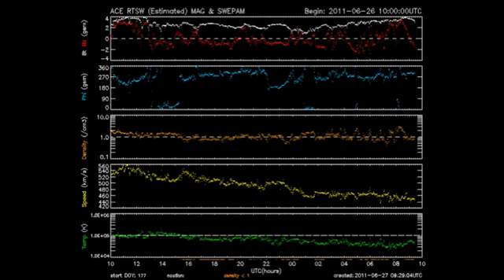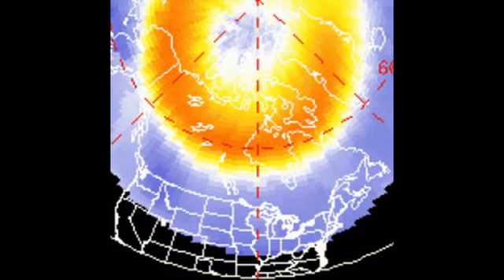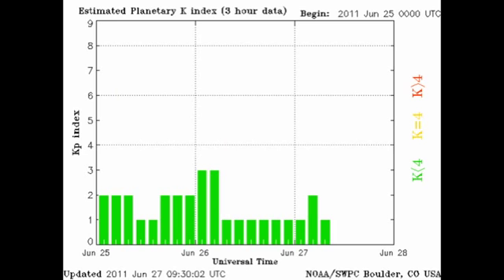The ACE data show us that the temperature of the solar wind has dropped, as has the velocity. However, the density, shown in orange, remains about the same. This means we're now under the influence of a slow-speed solar wind stream, which is unfavorable for the formation of aurora. The NOAA 15 data show us that the aurora zones in both the northern and southern hemispheres are fairly agitated, while the KP index is varying between 1 and 3.